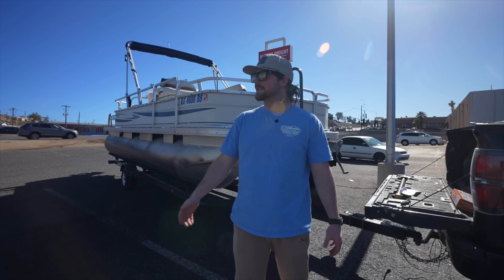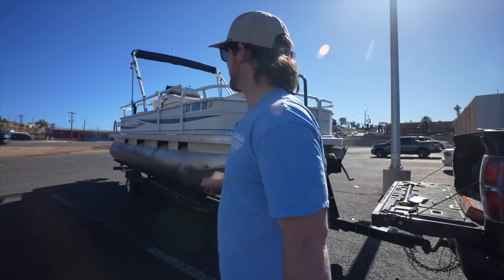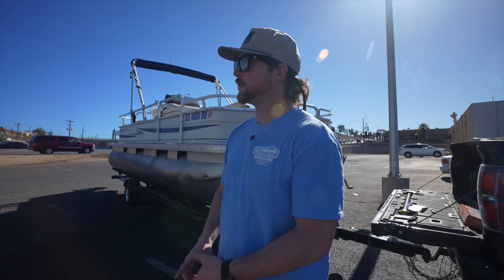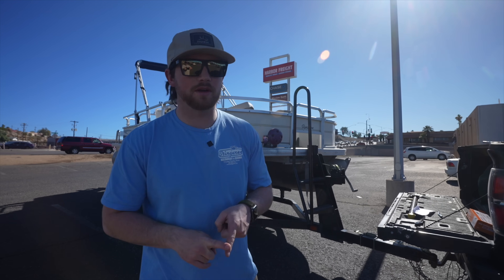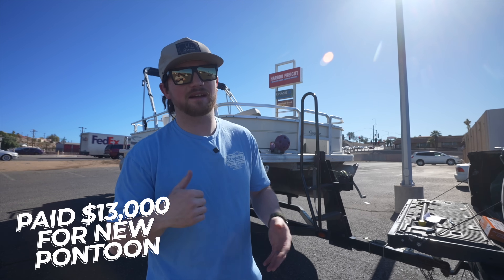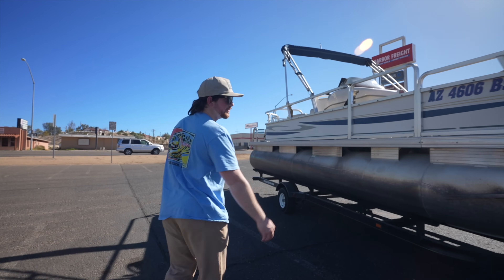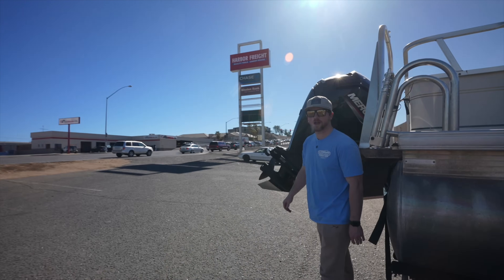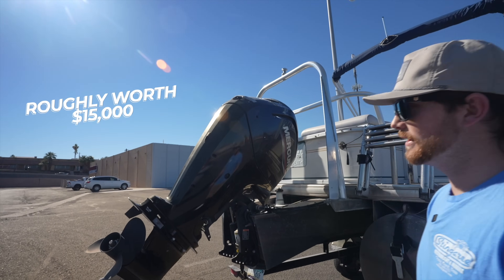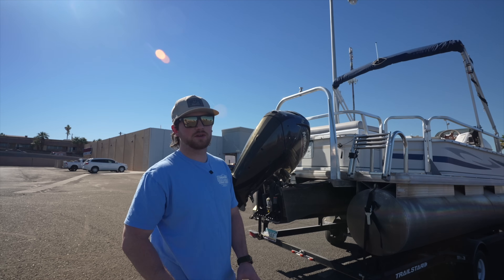We got our pontoon. It's a 2007 Tracker Signature Series. We did a lot of searching for pontoons and wanted something with a nice outboard that was priced low enough so we can customize it and have some money to do what we want. The biggest selling factor of this whole pontoon is around the back - we've got a 2019 115 horsepower four-stroke motor. This thing has less than 200 hours on it. It's basically brand new, mint condition, still under warranty.